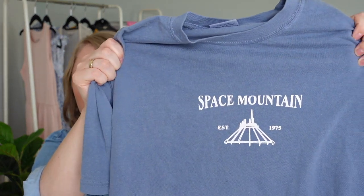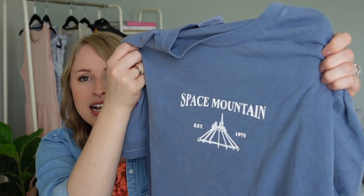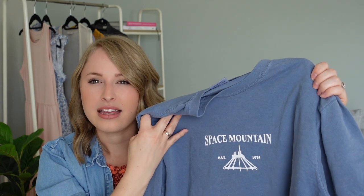The design I got to vote on is for Animal Kingdom. Simba is right underneath the Tree of Life and it has the year that Animal Kingdom was established, which is 1998 — and that makes me feel a little bit old. The other design I ended up purchasing is this Space Mountain one, which is one of my favorite rides at Disney World. It has that ride exterior and the year it was established, 1975. This is kind of like a light, almost denim blue color. I already know I'm going to be wearing these shirts all spring and summer long around the house, out running errands, and when we finally get to go on our next Disney trip, these are definitely going to be packed in my suitcase for a park day.